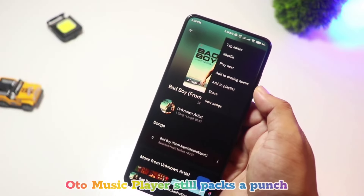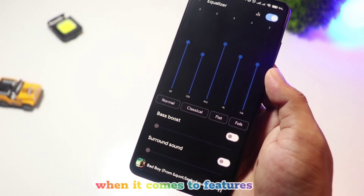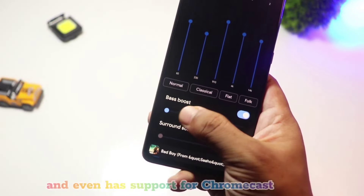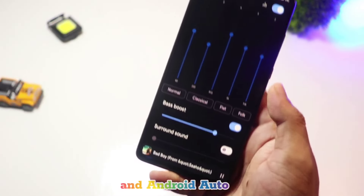Despite being lightweight, Odo Music Player still packs a punch when it comes to features. It supports multiple formats, includes a tag editor, and even has support for Chromecast and Android Auto.